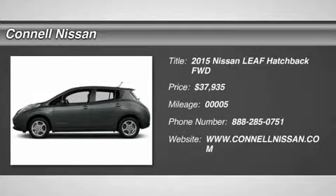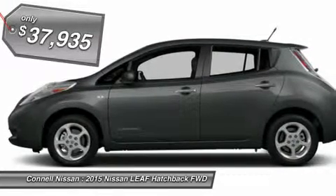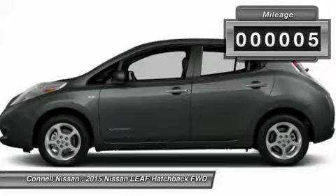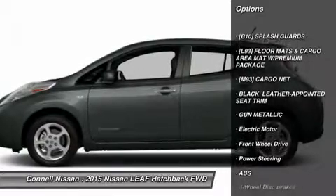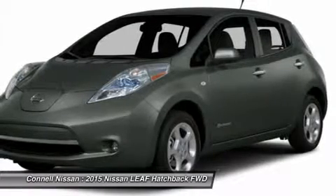Thank you for visiting another one of Kyle Nissan's online listings. Please continue for more information on this 2015 Nissan Leaf SV with 5 miles. This Nissan includes floor mats and cargo net, black partially recycled cloth seat trim, splash guards in gun metallic. Note: for third-party subscriptions or services, please contact the dealer for more information.